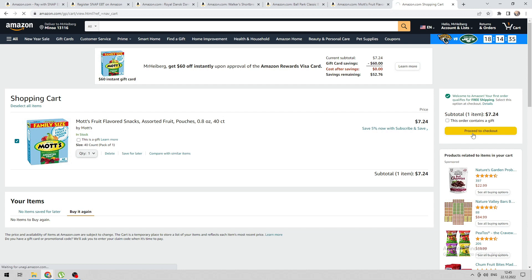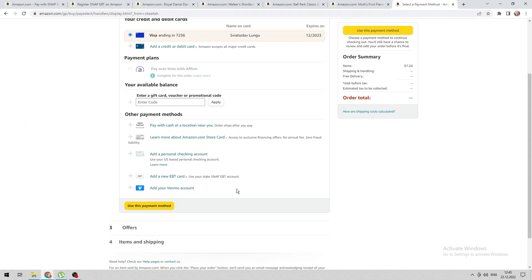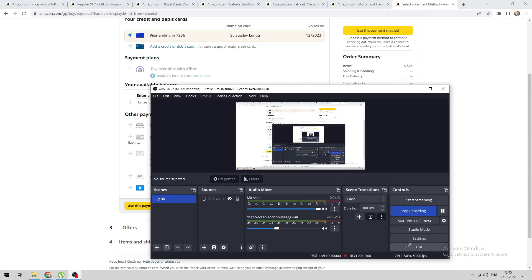Open cart and proceed to checkout. Use your EBT card. Now you know how to use food stamps on Amazon. Thanks for watching — don't forget to like and subscribe to the channel!